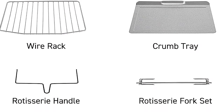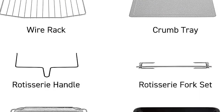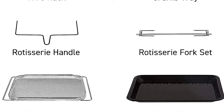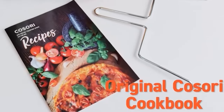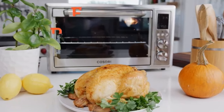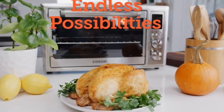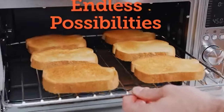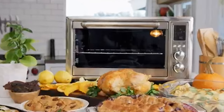Included with the appliance are six accessories, including a crumb tray, fry basket, food tray, wire rack, and rotisserie fork set, expanding your cooking possibilities. Additionally, you will receive a 100-recipe book to help you explore various culinary creations. The Kosori Air Fryer Toaster Oven offers a comprehensive cooking solution for a variety of dishes, with the added benefit of healthier cooking options, making it a valuable addition to any kitchen.